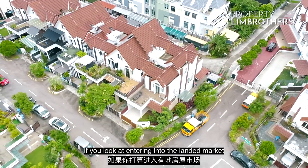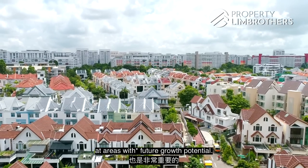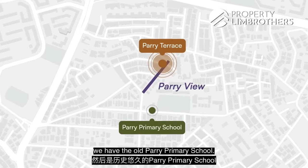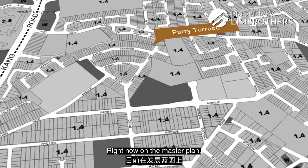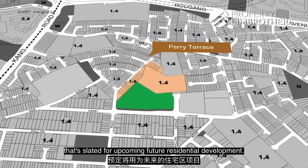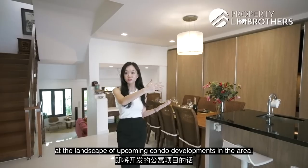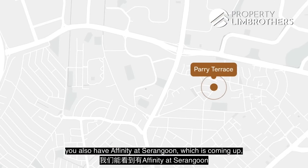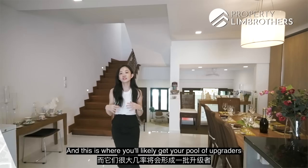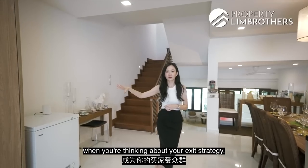When entering the landed market and looking at inter-terraces, it's important to consider areas with future growth potential. Behind Perry View, we have the old Peirce Primary School site — zoned on the Master Plan as both park and residential — which is a huge plot slated for future residential development. You also have upcoming condo developments like Affinity at Serangoon, Garden Residences, and a couple of ECs nearby, which will provide a pool of upgraders as your future buyers when thinking about your exit strategy.